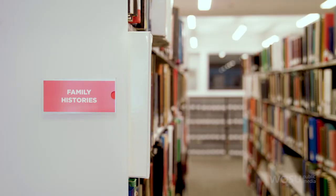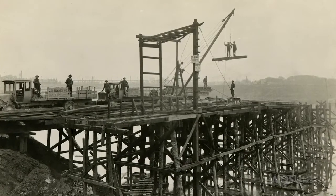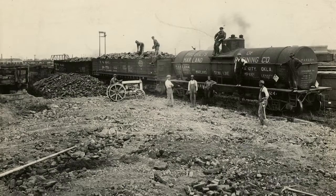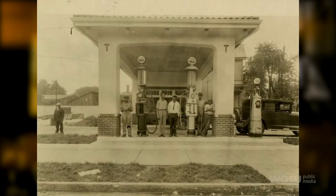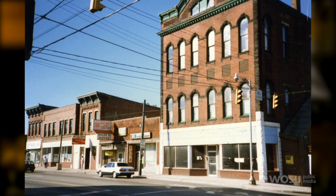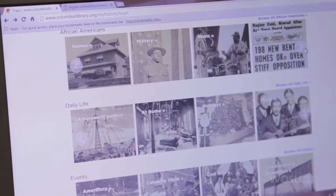You have a huge local history section over at the library and you take a lot of collections. Talk a little bit about your collection and also the types of collections you look for from other people. So at Main Library — the Columbus Metropolitan Library — all of our Central Ohio customers are welcome to come in and show us the historical materials they have. That can be photographs, letters, posters, any kinds of materials that document the history of Central Ohio. We scan them and they go in our My History database at www.columbuslibrary.org/myhistory.